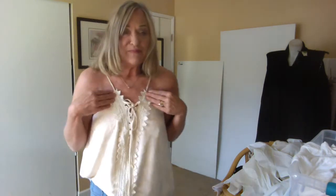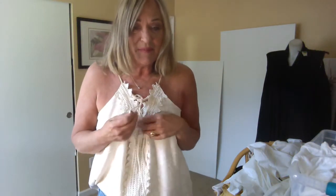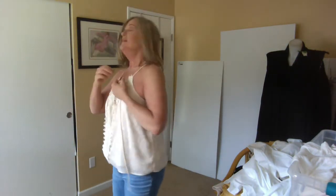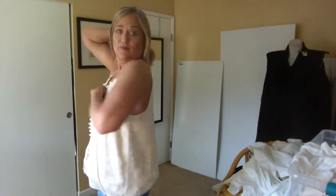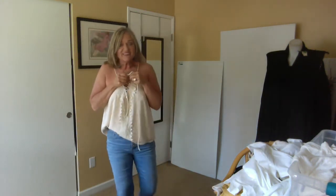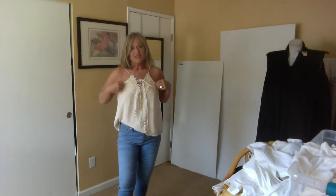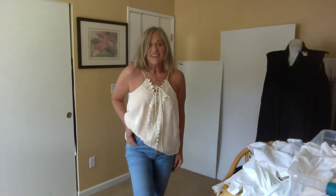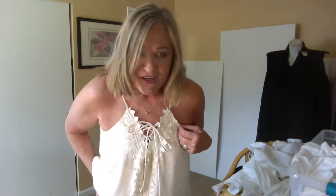This is a top from Miss Me and I want to show you this detail up front — it laces up, so you can tighten or loosen it as you want. I've done a half tuck with the hemline. It has a squared-off back, spaghetti strap sleeves, and an all-over embossed fabrication. I think this is going to be a super good vacation piece — just a summery boho look.